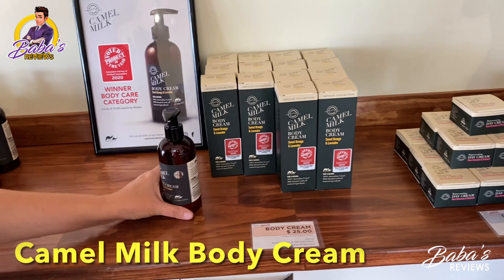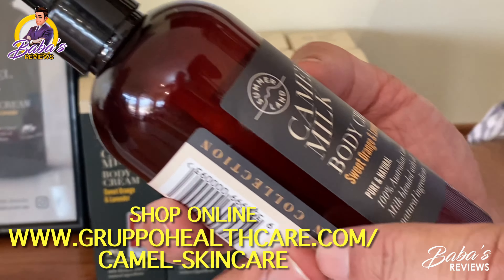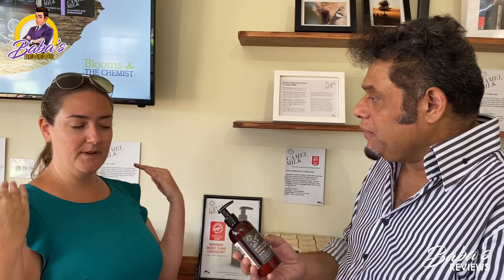Our body cream we're very, very proud of. It's sweet orange and lavender, and we were voted product of the year for this cream this year. How does body cream work? Just apply after a shower — literally after a shower.